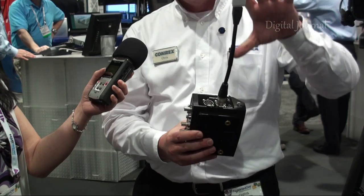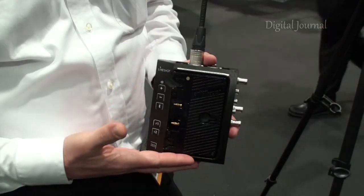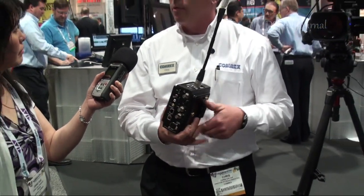You just connect that in, give it a 3G, 4G, or Wi-Fi connection, and it'll connect back to a studio rack mount back in the studio — designed primarily for point-to-point, full-duplex broadcasting and transmission of high-quality, low-latency audio and video.